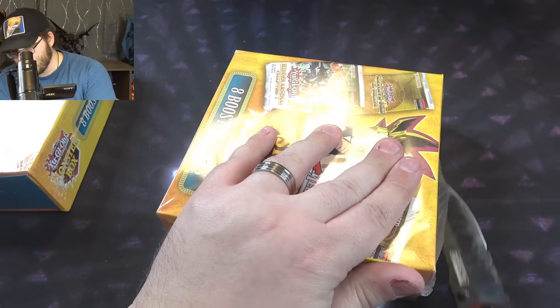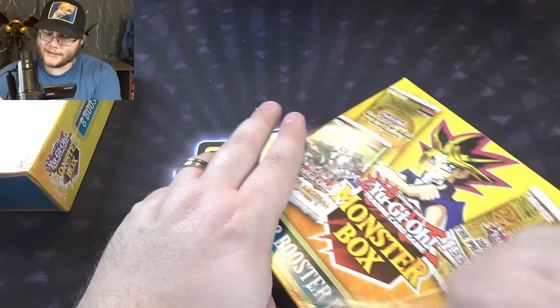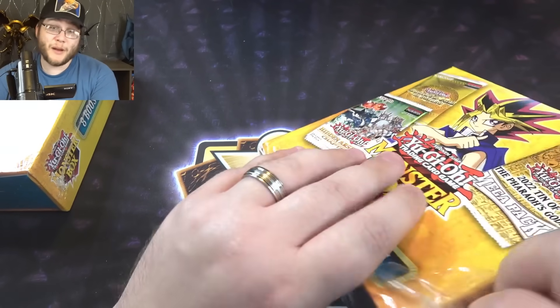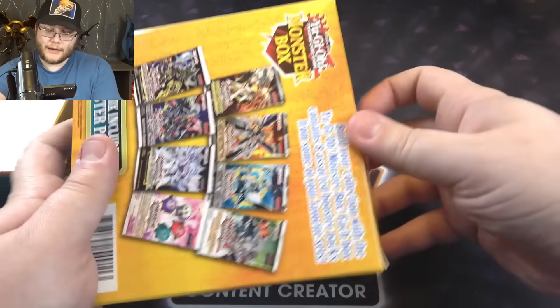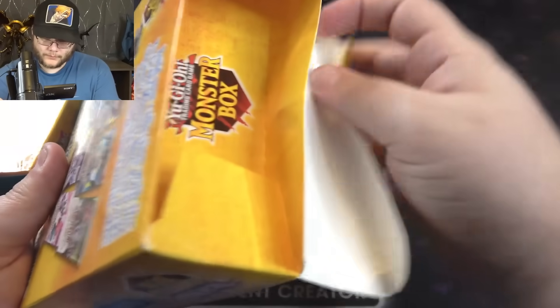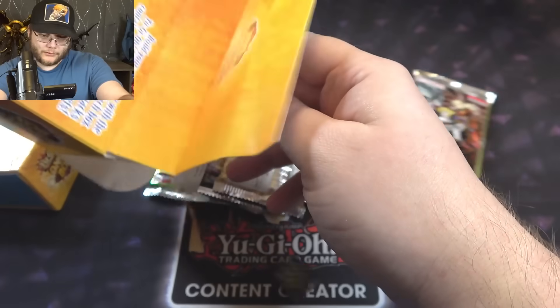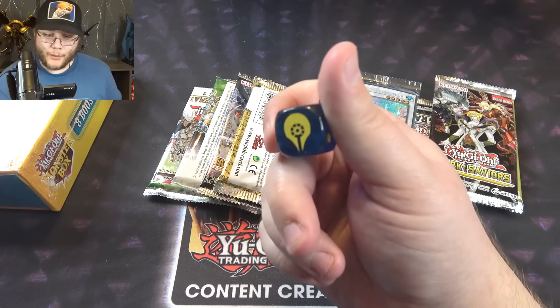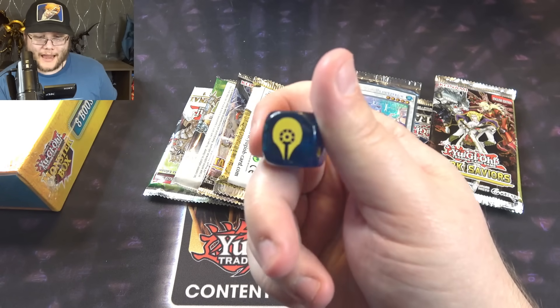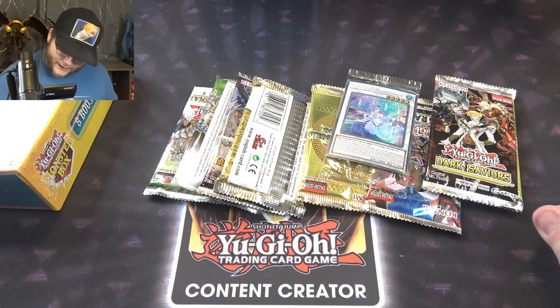So the packs are real - it's just not Konami making this mystery box. Let's see what we can get. I've had good luck with these in the past. I've never opened up this specific product before, so this is new, but I have enjoyed the previous ones. Let's just dump them out. Oh, they gave us a dice in there. We got the Ally of Justice one - kind of cool. I'll take a free one, I guess.